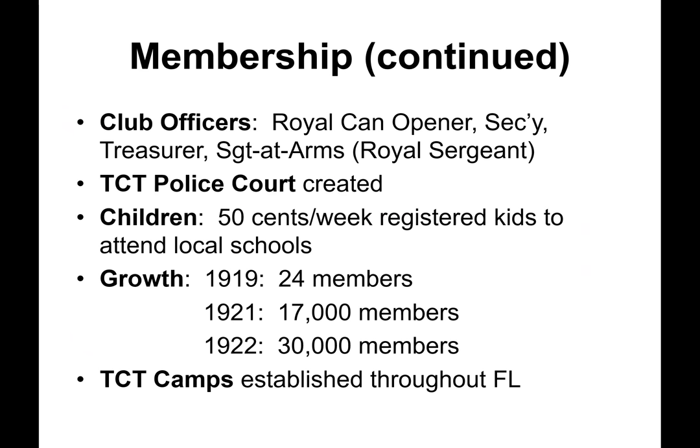All members were issued a numbered membership card and membership was free. On the obverse was printed the list of officers for the year you joined. Membership governing officers included the Royal Can Opener, secretary, treasurer, and sergeant at arms. A TCT police court was also established. Children could be registered to attend local schools at 50 cents per week. Beginning in 1919 at 24 members, membership ballooned to 17,000 in 1921 and to 30,000 members a year later.